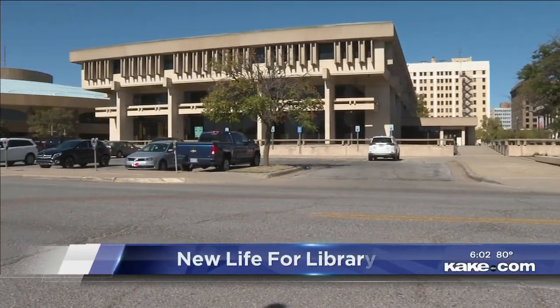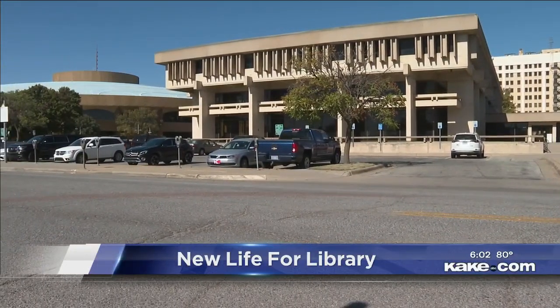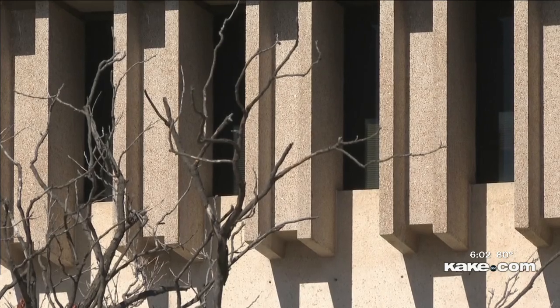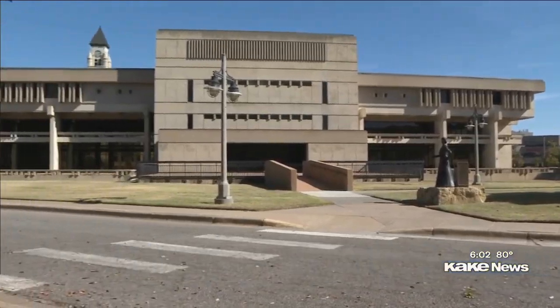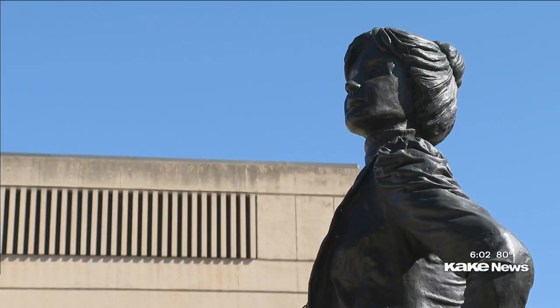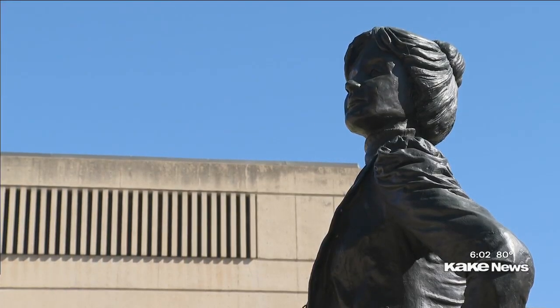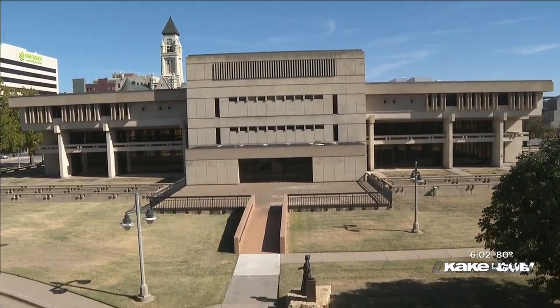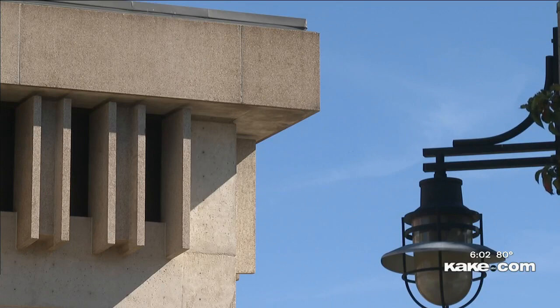Take a look at the old library in downtown Wichita, right next to Century II, and you'll notice it looks pretty unique. It's called a brutalist modern building, and what's so cool about it is it was built during a brief period — only a 10-year span. The building was an active library for over 50 years before closing in 2018, and it almost wouldn't be here today if the Riverfront Legacy Master Plan had not been paused due to COVID-19.